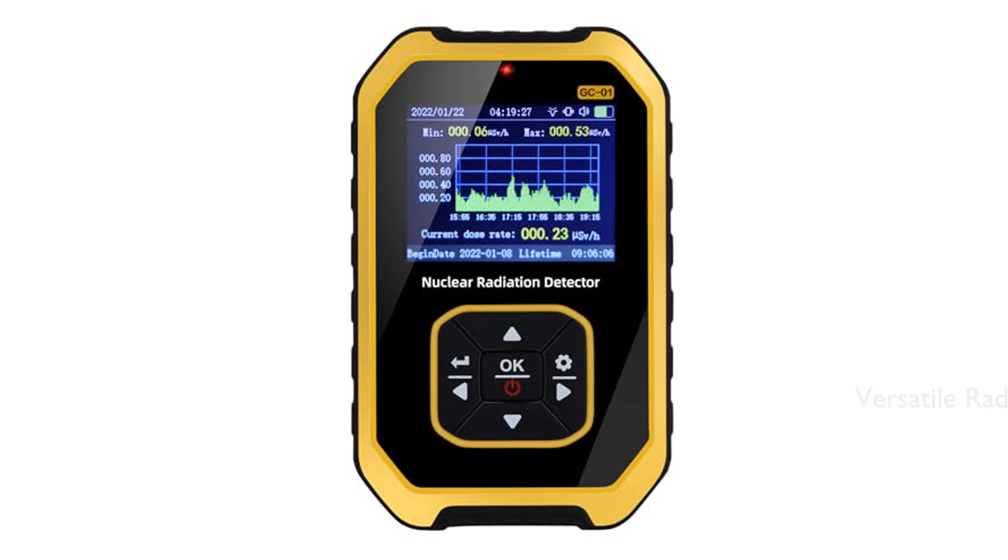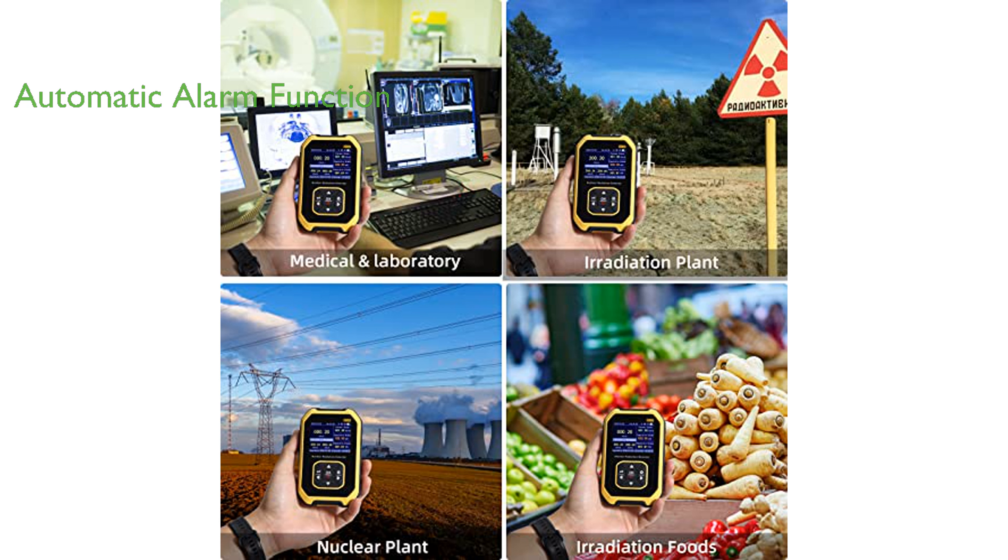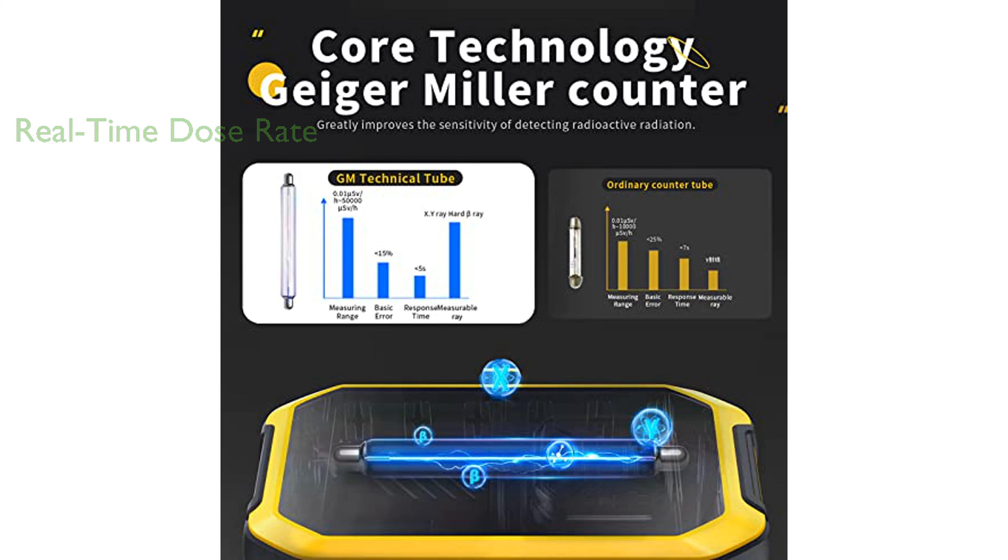The Coolertron Geiger counter nuclear radiation detector is a versatile tool capable of detecting ionizing radiation in various environments, including homes, labs, and industries. It features an automatic alarm function that activates when radiation value exceeds the preset threshold. This alarm function works even in sleep mode and supports sound, flash, and vibration alarms. The device provides real-time radiation dose rate and displays the cumulative dose equivalent, offering five different measurement units to meet your daily detection needs.